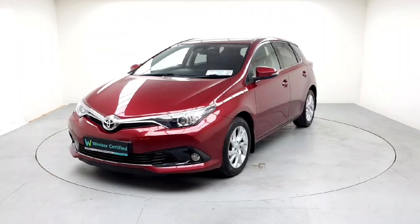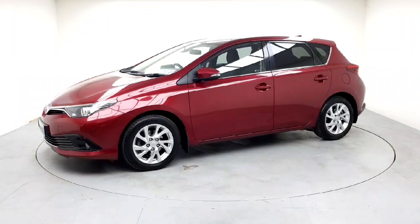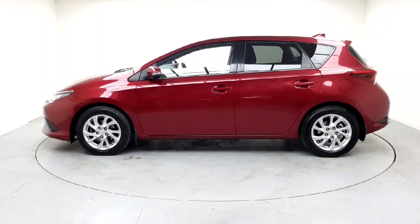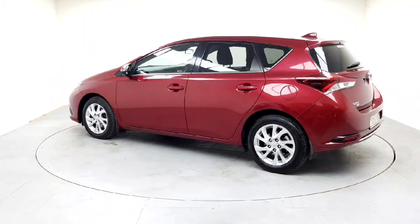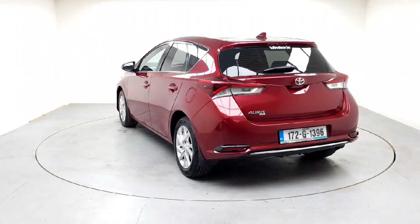And with a thorough history check on all of our vehicles, you won't have to worry about any hidden surprises. Each Windsor Certified vehicle undergoes a rigorous 149-point car health check and receives a full service at the same time, which means you get a vehicle in tip-top shape. Thanks to our unique service plans,